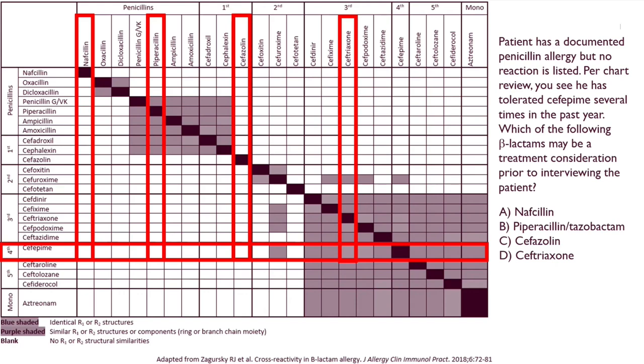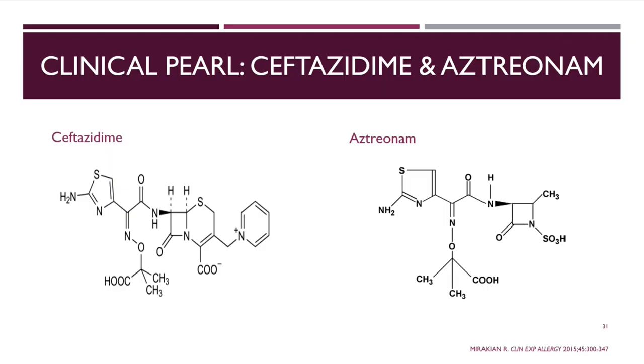I reference this chart probably once a day on our consult service because without fail there's always a patient with this situation. Sometimes knowing what they've tried before makes you more comfortable trying a third-generation cephalosporin even with similar side chains, based on prior tolerance. One clinical pearl: there is cross-reactivity between aztreonam and ceftazidime — so if a patient has a ceftazidime allergy, I would definitely avoid aztreonam because the side chains are virtually identical.